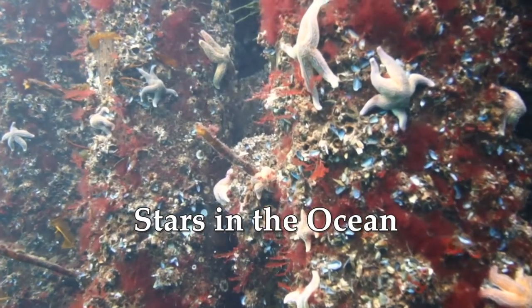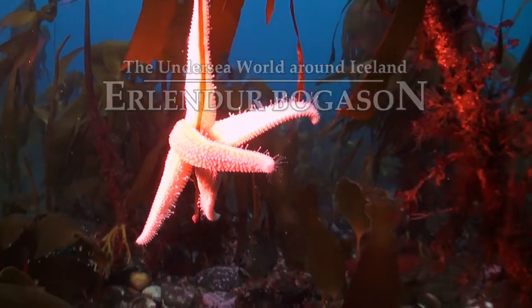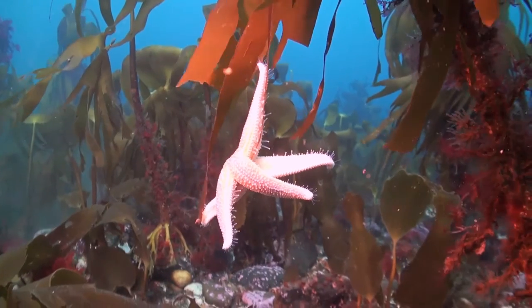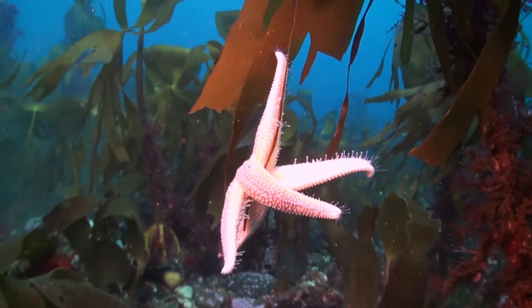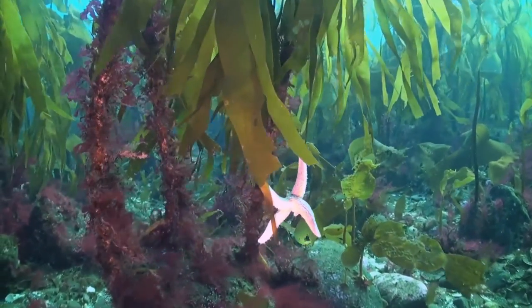Starfish are interesting creatures, and children especially like finding them on the beach or in rock pools. They seem to stay very still and don't appear to get up to any antics. It's estimated that there are more than 40 different varieties here in the waters around Iceland. And how on earth did this one manage to climb on this seaweed leaf, or this one on a seaweed swing?